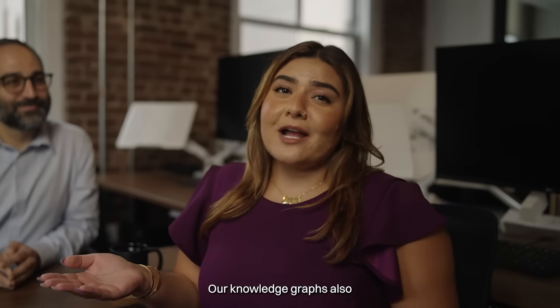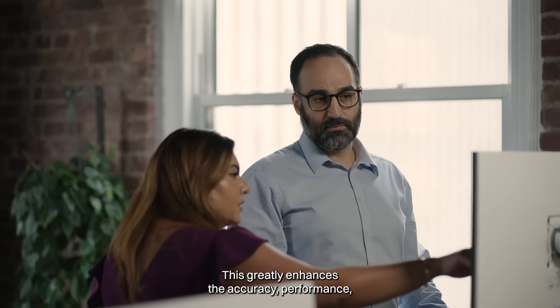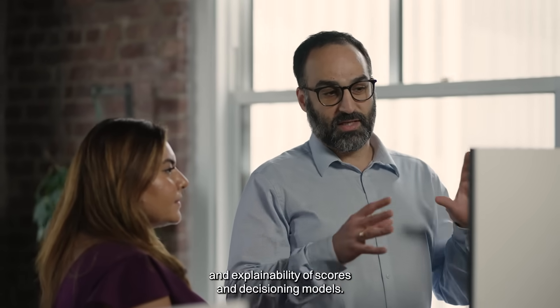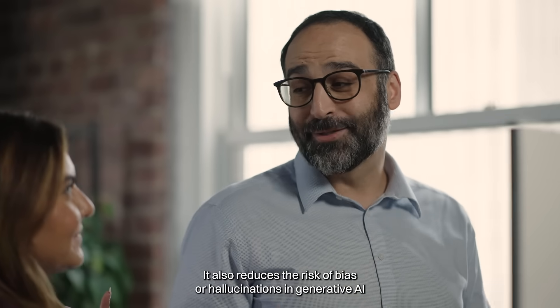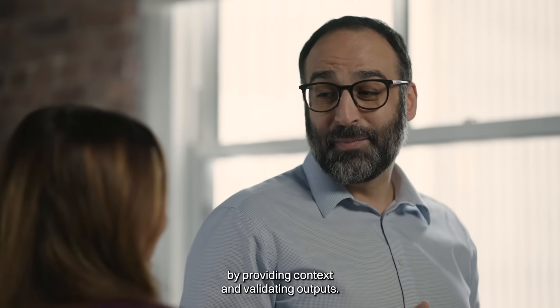Our knowledge graphs also provide a structured representation of all of your organization's data. This greatly enhances the accuracy, performance, and explainability of scores and decisioning models. It also reduces the risk of bias or hallucinations in generative AI by providing context and validating outputs.